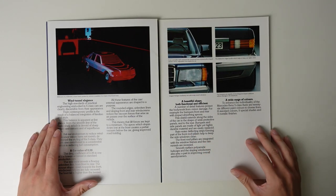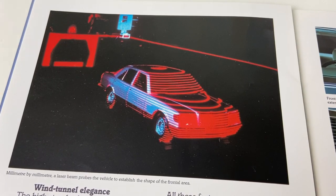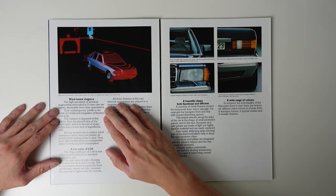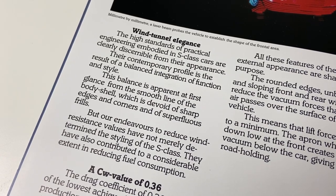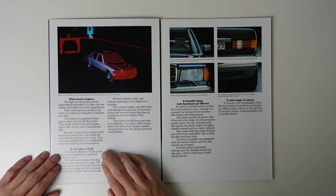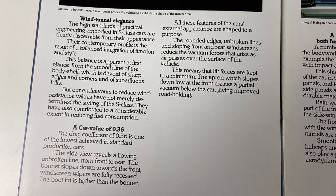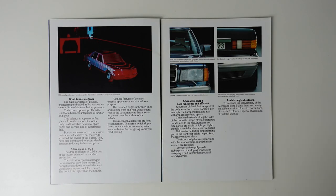Over the page is where we start to see what I've been talking about. We start with the exterior design, and it's all very engineering-based, with every mention of style accompanied by a caveat of functionality. The brochure states: 'The high standards of practical engineering embodied in S-Class cars are clearly discernible from their appearance. Their contemporary profile is the result of a balanced integration of function and style. The drag coefficient of 0.36 is one of the lowest achieved in standard production cars. The side view reveals a flowing unbroken line from front to rear. The bonnet slopes down towards the front, windscreen wipers are fully recessed, the boot lid is higher than the bonnet. All these features of the car's external appearance are shaped to a purpose.'